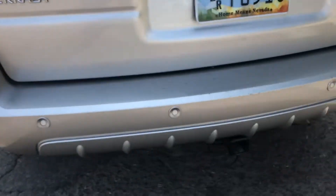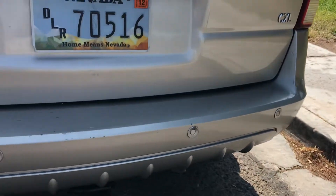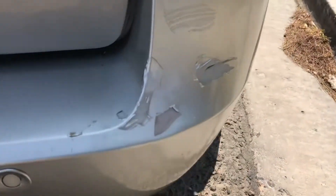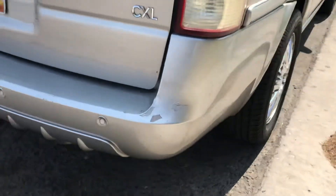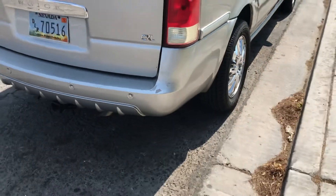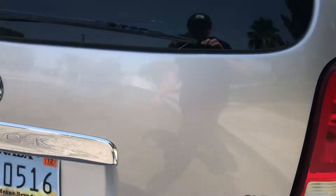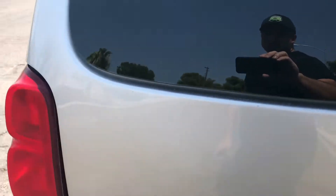Looking at the back, there's really not much going on. On this side of the bumper there are a couple little nicks, but step back and you can see it's not very visible from a distance at all. Everything looks good.